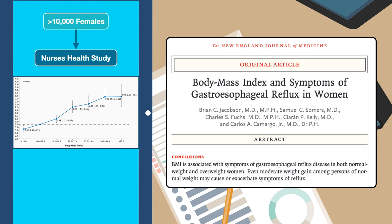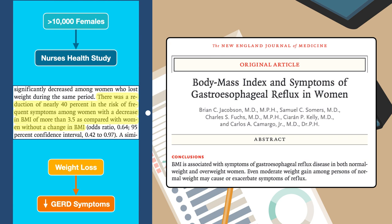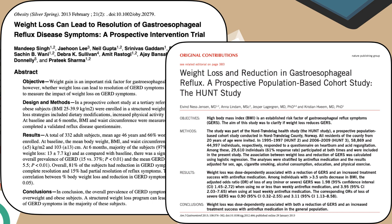Another compelling finding from this study was that significant weight gain led to increased reporting of GERD symptoms. Women with an increase in BMI of more than 3.5 increased their risk of having frequent symptoms of gastroesophageal reflux disease by more than a factor of 2. Conversely, weight loss led to decreased reporting of GERD symptoms — there was a reduction of nearly 40% in the risk of frequent symptoms among women with a decrease in BMI of more than 3.5. The effect of weight loss on GERD symptoms has since been explored in a handful of prospective studies and has shown that weight loss can lead to improvements, and while this may not be completely attributable to weight loss alone, it certainly appears to play a significant role.